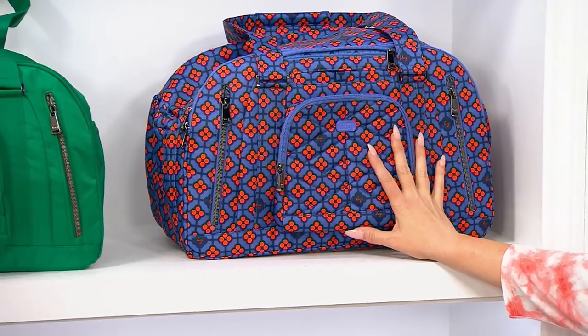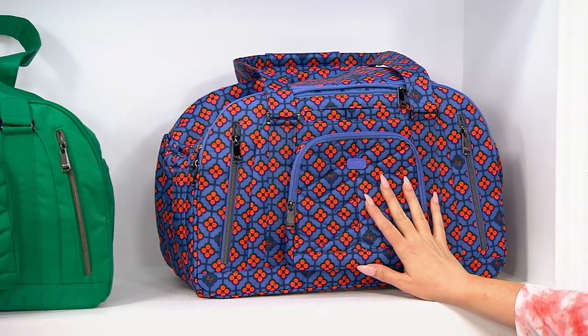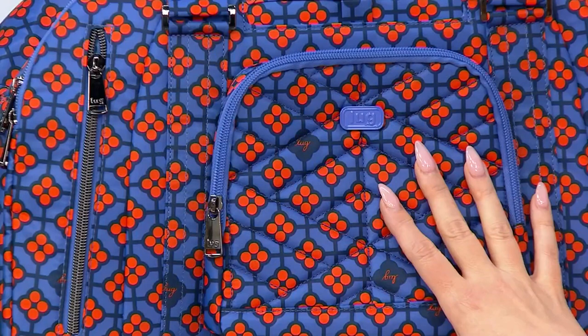Super gorgeous, super easy to pack and carry, and you can leave the house for at least a week in here. Folks use these for baby bags, folks use these for traveling, folks use these for their gym bag.